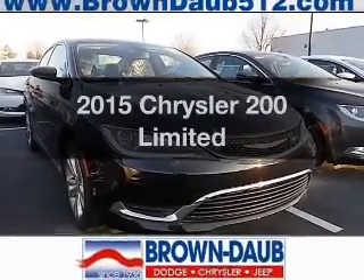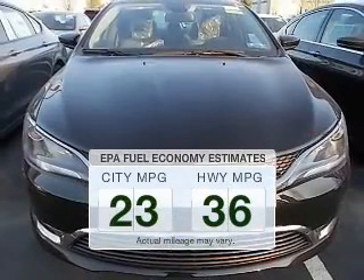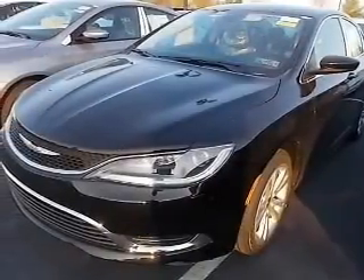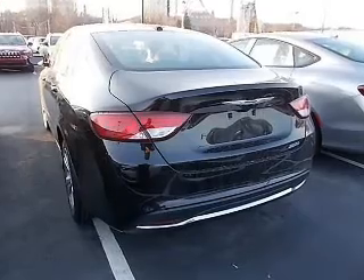Everything you need under one roof with this great vehicle. Low emissions and the good fuel economy offered in this vehicle are important to you and to the environment. The powertrain includes front wheel drive with a reliable engine that responds smoothly to its automatic transmission.